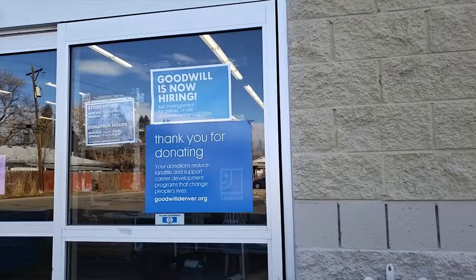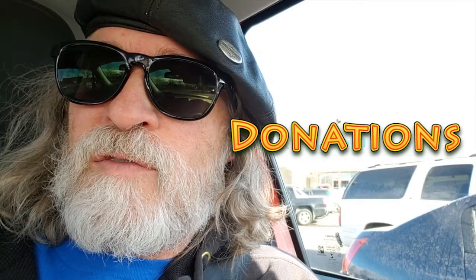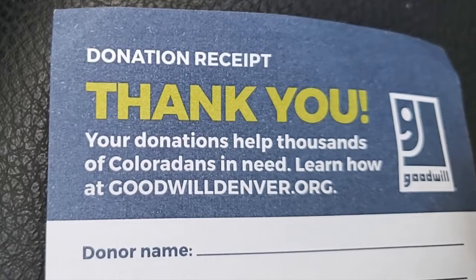The second part of 3D clutter is donations. I'm here at the Goodwill Center to make a small donation of clothing — items that didn't make my inventory list for distribution. Let's go inside and get a tax write-off for this. I received my donation receipt and a big thank you.